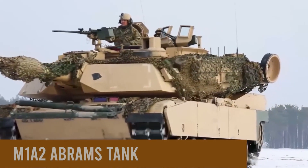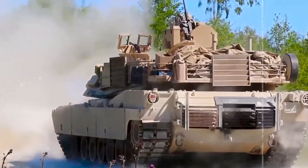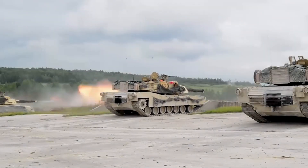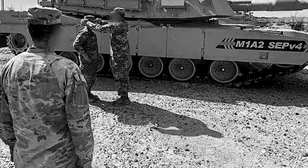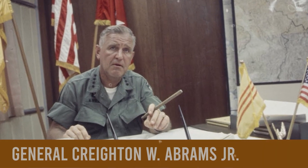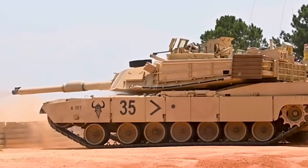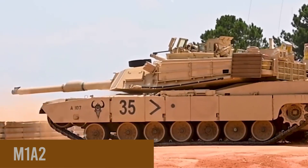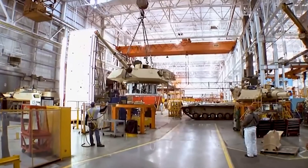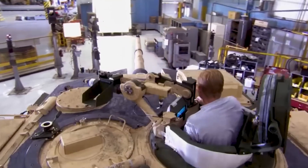The M1A2 Abrams tank, an iconic symbol of military power, stands as the pride and joy of the U.S. Army and a testament to the continuous evolution of armored warfare technology. Introduced in 1980 and named after General Creighton W. Abrams Jr., this machine has undergone significant advancements, with the M1A2 representing true firepower in the United States Army's arsenal. To understand the M1A2 Abrams, we must first explore its origins.